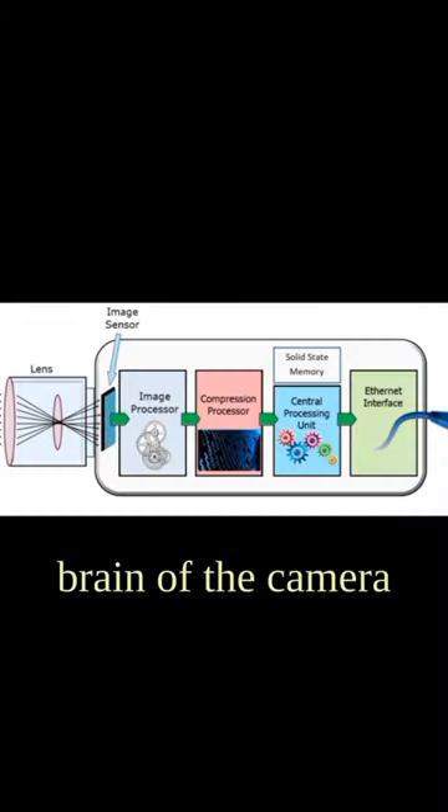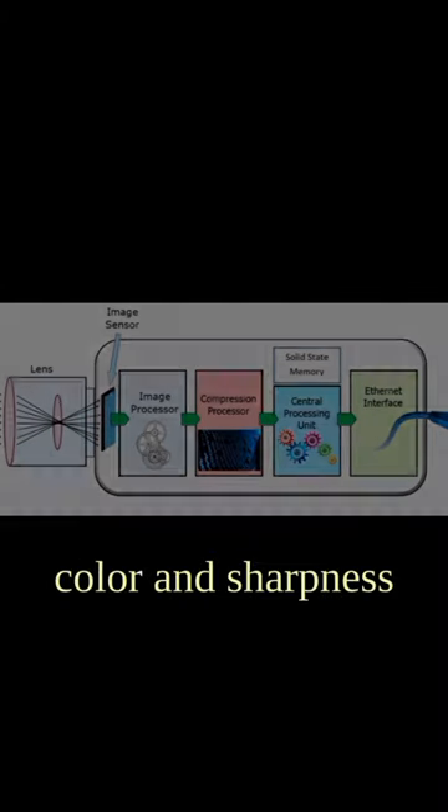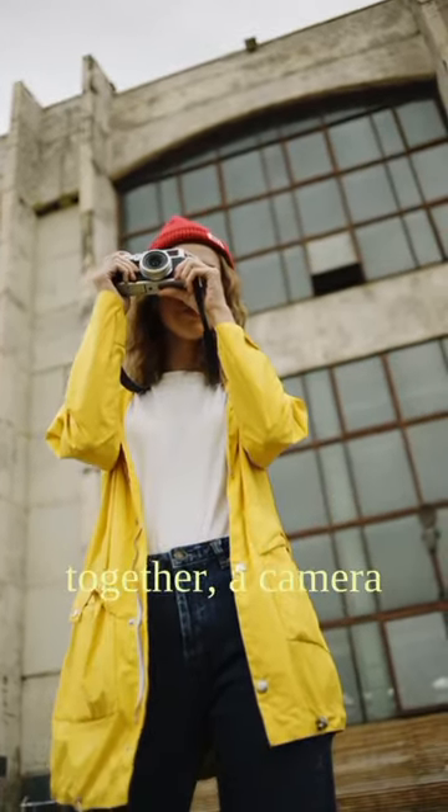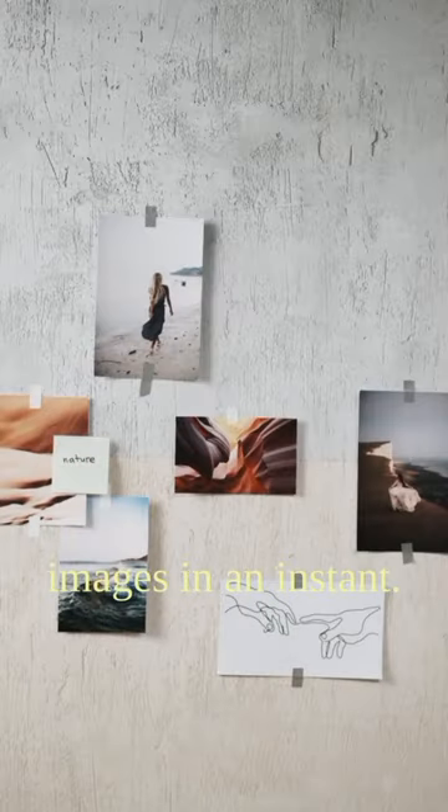It's like the brain of the camera, adjusting things like color and sharpness. And that's all — with the lens, sensor, and processor working together, a camera can capture stunning images in an instant.